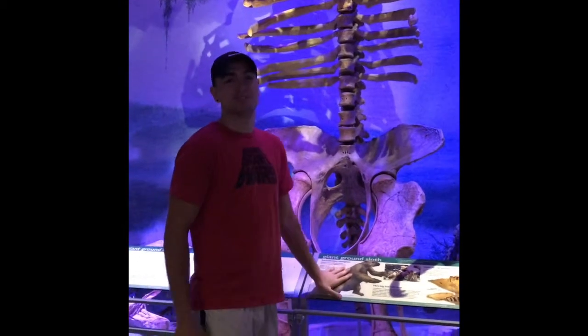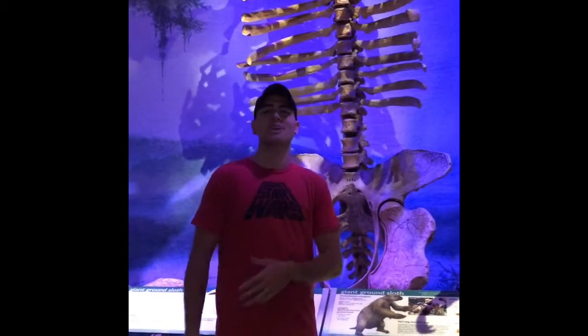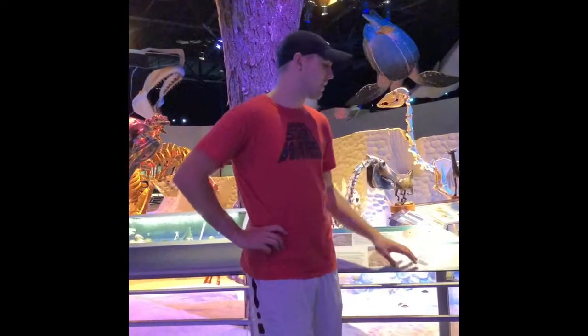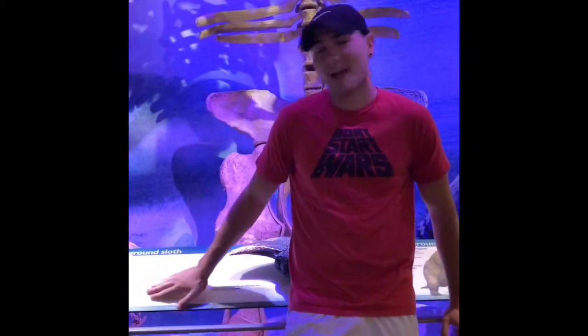The giant ground sloth, which is now extinct, is most closely related to the tree sloth and the armadillo, which are still around today. Herds are really hard to find fossils of because their bones are much more fragile, thin, and delicate versus other mammals, so they decompose and don't preserve as well. Interestingly, the president who mistook a giant sloth claw for a cat claw was Thomas Jefferson, the third president of the United States.